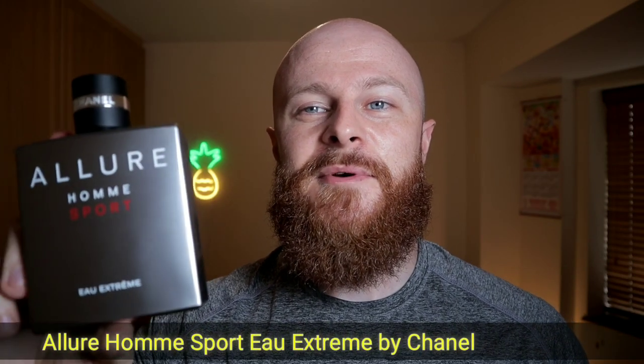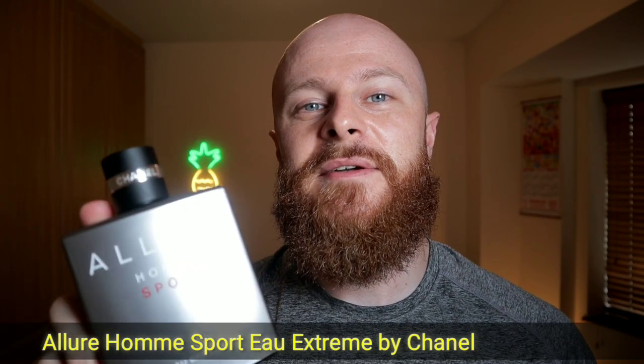Number 7 is Allure Homme Sport Eau Extreme by Chanel. It has tonka bean, mandarin orange, and mint — the tonka bean mixed with the mandarin orange is gorgeous. It's a great, very versatile, very masculine scent that lasts for ages. This is the Eau de Parfum version; there was a previous Eau de Toilette version that apparently lasted longer, but this lasts me at least ten hours on my skin. I've had this about two years, so I can't speak to current formulations, but it's a great fragrance every man should have. Number 7.